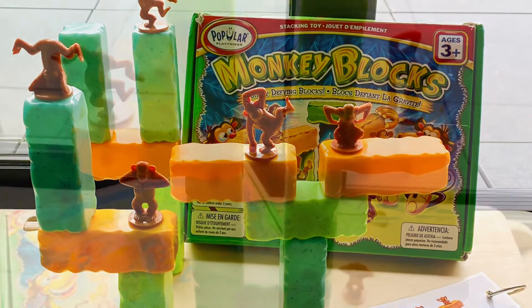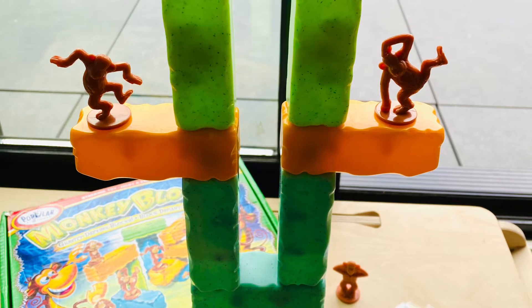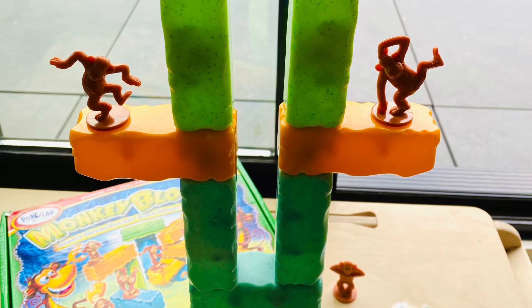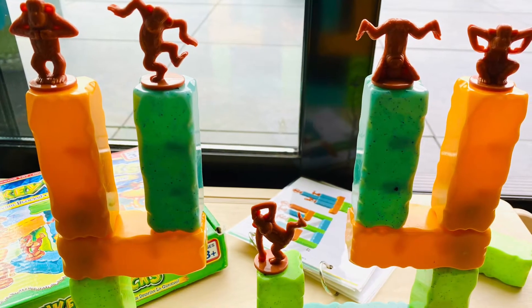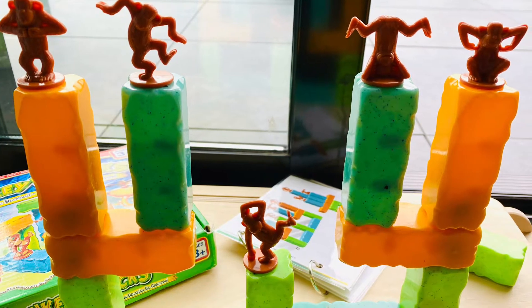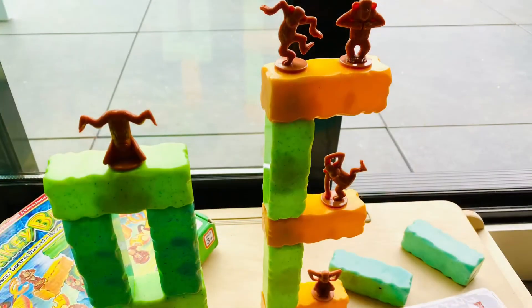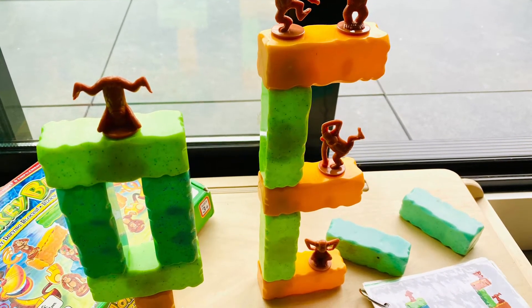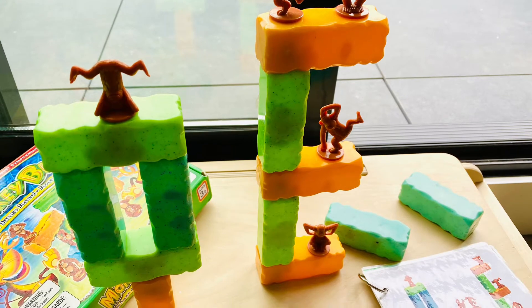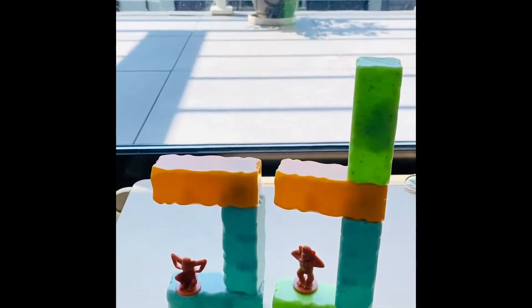1. The 12 blocks can be arranged and stacked around in numerous anti-gravity, impossible, and mind-boggling combinations. The secret? The hidden weight embedded within some of the blocks. The orange blocks are weighted in just one end. The green blocks have hidden weight in their middle. And the grey blocks are entirely lightweight. By cleverly utilizing the hidden weight, we can build gravity-defying structures and be amazed by the puzzling arrangement.